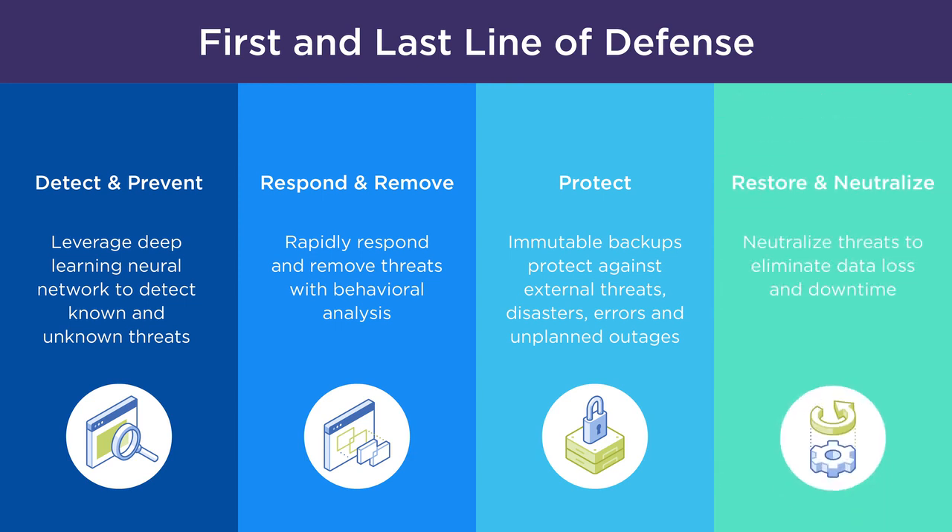Safely and quickly spin up copies of physical or virtual systems on-site using built-in AHV integration, or off-site in private or public clouds, while neutralizing threats and eliminating data loss and downtime.